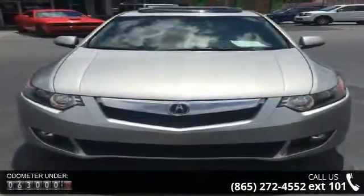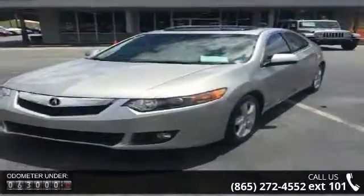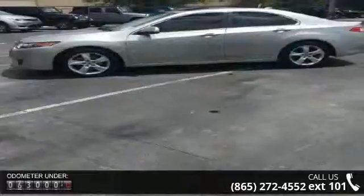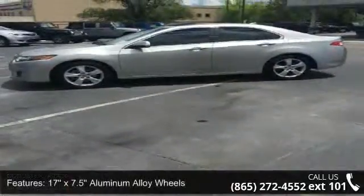Enjoy these notable features: 17x7.5 aluminum alloy wheels, heated front sport seats, perforated leather trimmed interior, and four wheel disc brakes.